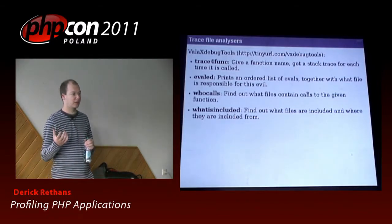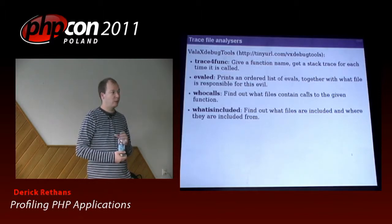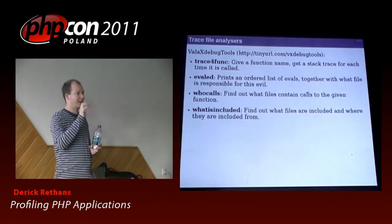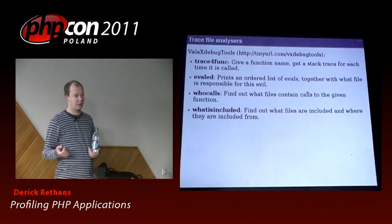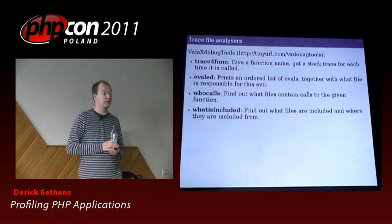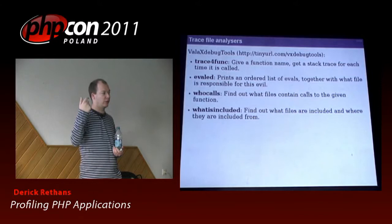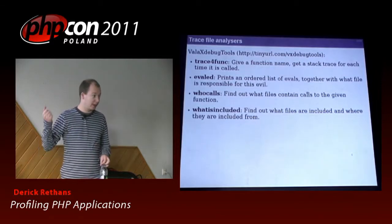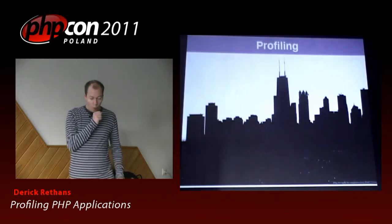There's also another set of tools called Vala Xdebug Tools, which is a set of tools that uses the same trace files but lets you do specific things. There's a tool called WhatIsIncluded, which finds out which files are included in your whole script and where they were included from — basically very similar to what the Include extension does. There's a tool called WhoCalls, where you give a function name and it tells you for every time this function is called, where it was called from. I think they even have more than those four tools now.